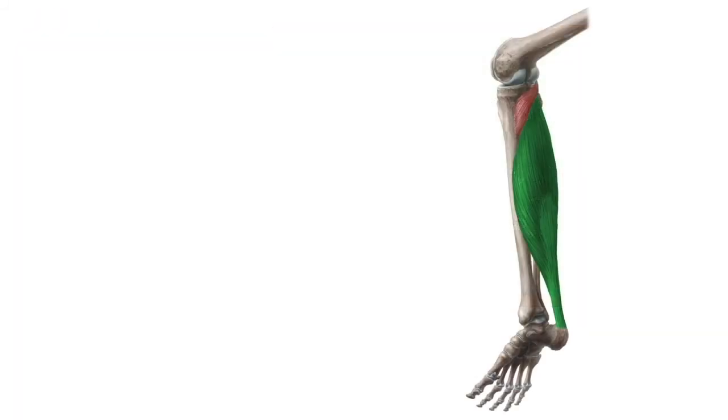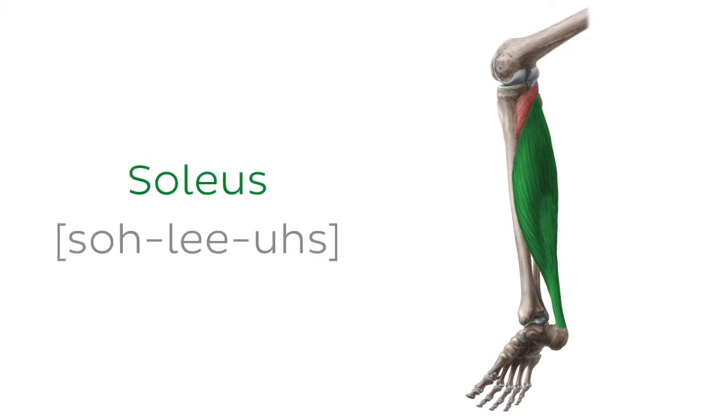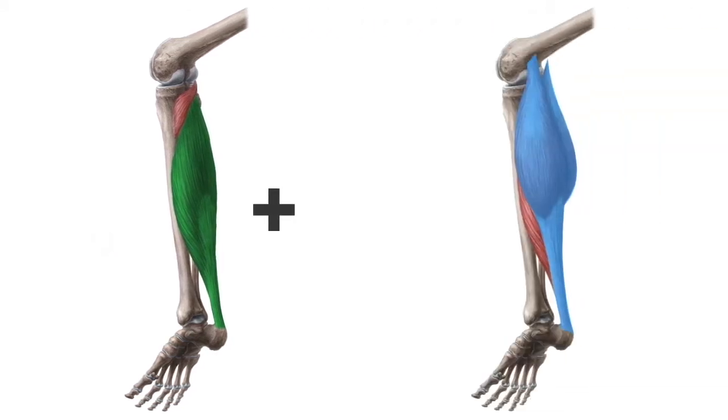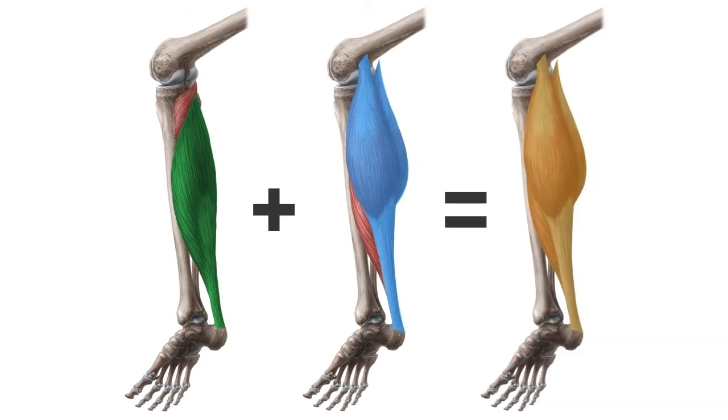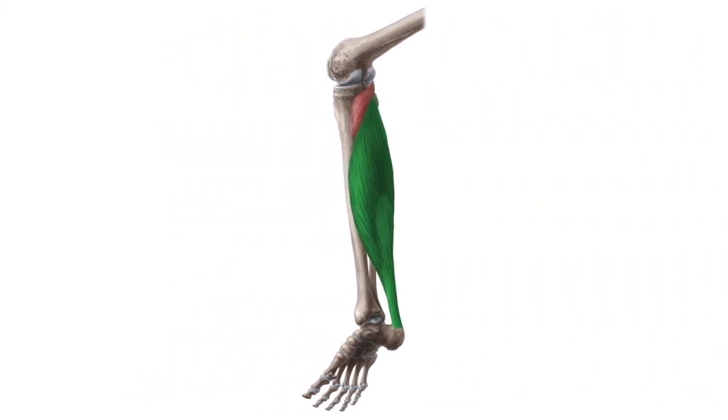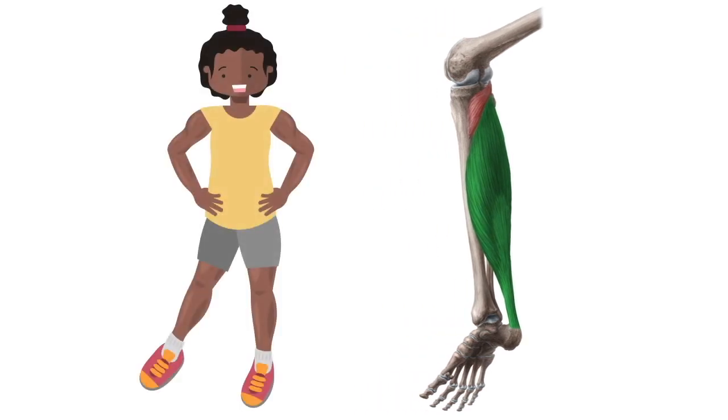We are moving on to another muscle on our list, the soleus muscle. The soleus is yet another muscle of the posterior leg. It's related to the gastrocnemius, as together with it, it comprises the three-headed muscle of the leg, also known as the triceps surae muscle. The soleus muscle spans from the proximal ends of the tibia and fibula respectively, and it inserts to the calcaneus by joining the Achilles tendon. The function of the soleus muscle is to assist the plantar flexion of the foot.